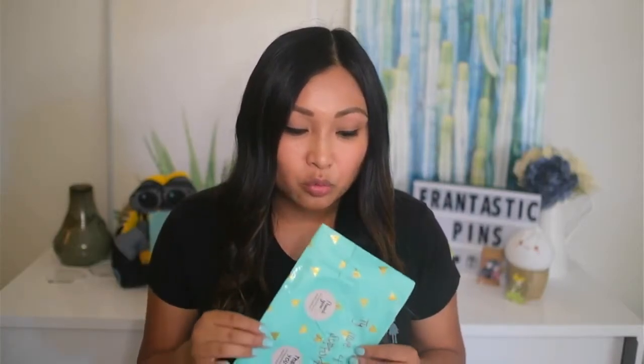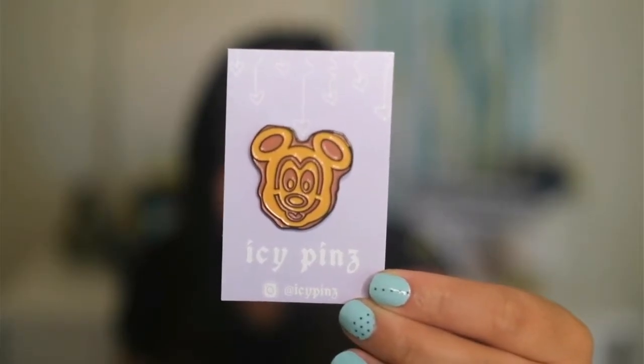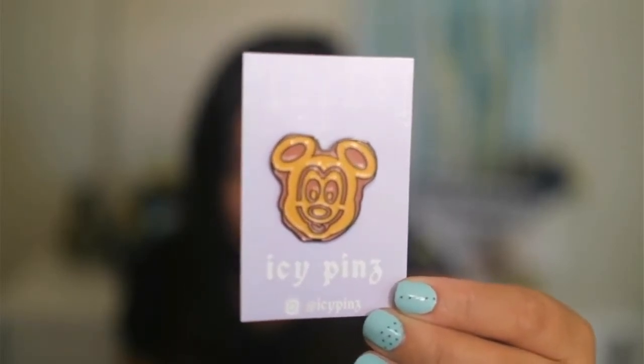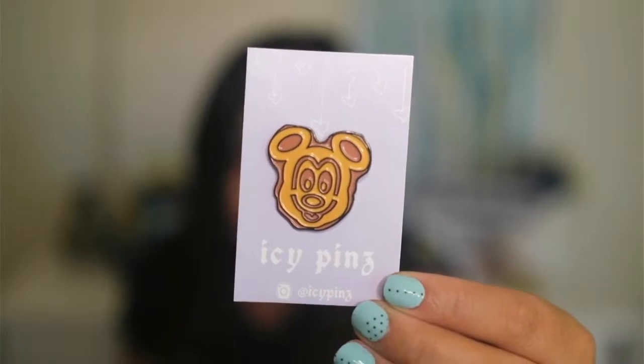Fantasy pin mail number three. This package comes from a brand new friend that I made on Instagram. Her name is Icy Pins with a Z. We started connecting on Instagram and I saw that she had made these cute little fantasy pins. Then I found out that she's very local to where I'm at — she's actually in the town I grew up in. So that was just another fun little point of connection. It just made sense that I had to support her, and it was easy because her pins are so cute. Here it is, friends — it is the Mickey waffle, and you can see she made her own customized backer card in this beautiful lavender purple. It has her Instagram name on it, Icy Pins.